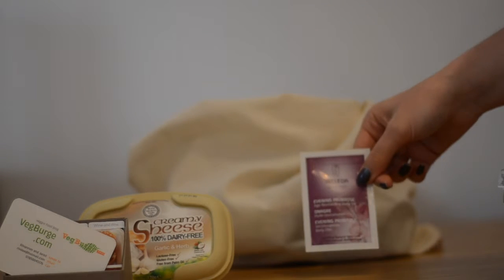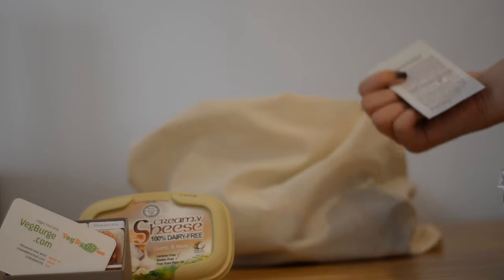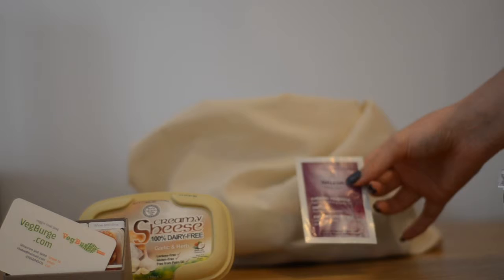We've got this Evening Primrose Age Revitalizing Body Oil, which is by Weleda, just to revitalise your skin.